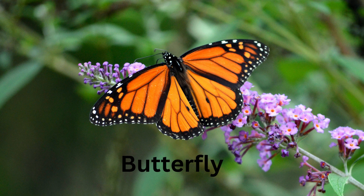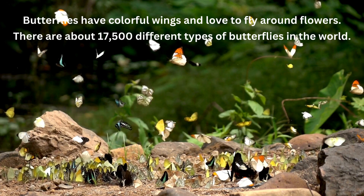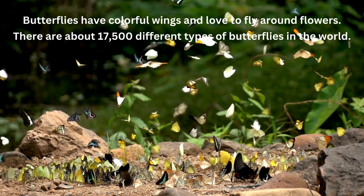Butterfly. Butterflies have colorful wings and love to fly around flowers. There are about 17,500 different types of butterflies in the world.